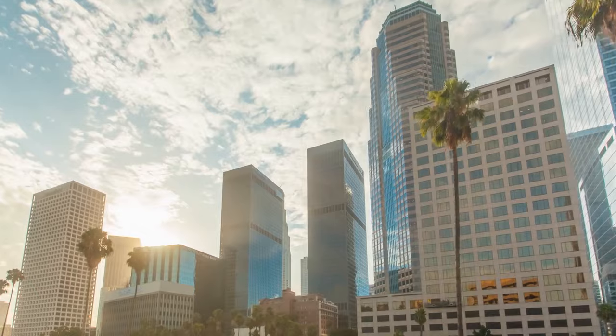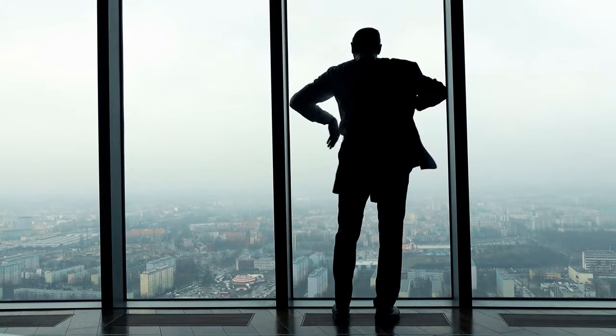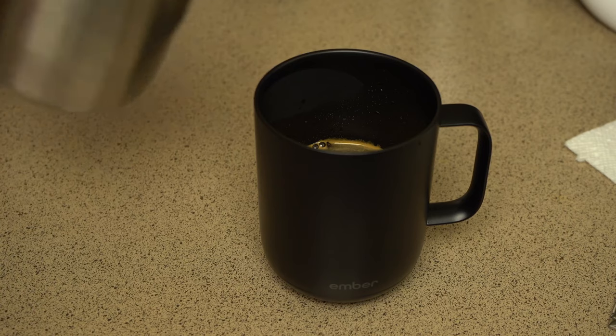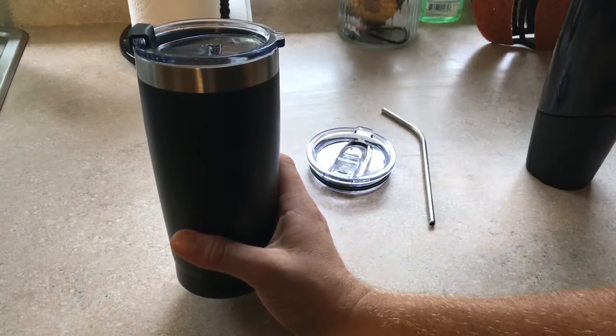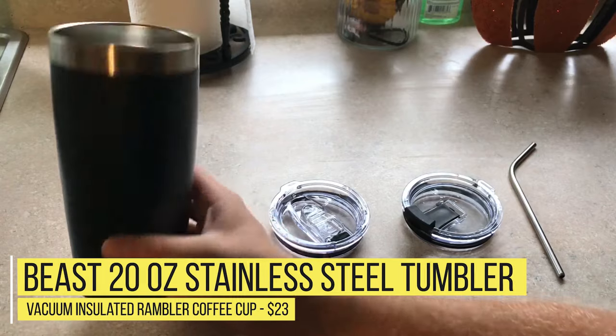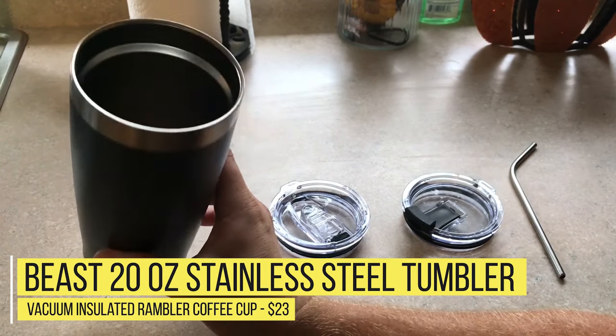But then your alarm goes off — time to rise, grind, and get that coffee to go. Never fear, here we have compiled a list of great thermoses perfectly suited to rushing to work, preparing for travel, or enjoying nature. Let's take a look at our picks for the top thermoses currently available. Number 9: Beast 20 ounce stainless steel tumbler vacuum insulated rambler coffee cup — $23.